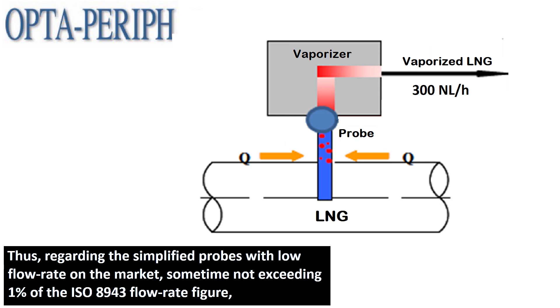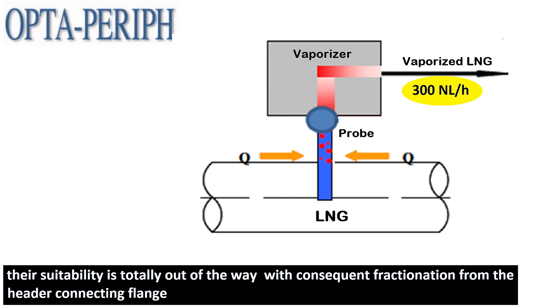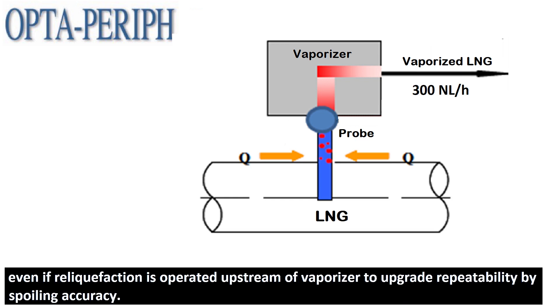Thus, regarding the simplified probes with low flow rate on the market, sometimes not exceeding 1% of the ISO 8943 flow rate figure, their suitability is totally out of compliance, with consequent fractionation from the header connecting flange, even if liquefaction is operated upstream of the vaporizer to upgrade repeatability by spoiling accuracy.